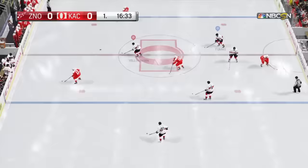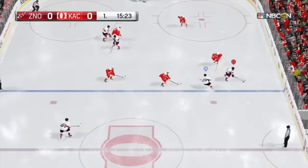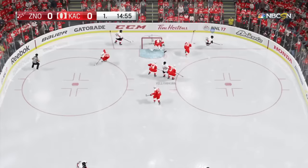A backhand shot — he got his glove on that one. Trying the probe up the wing, he gains the zone. Good work with the stick, and he shoots. That hits somebody. He got the iron — he tried to go top shelf. He got the crossbar with that shot.